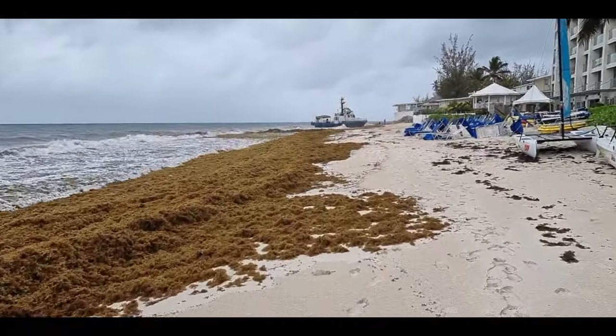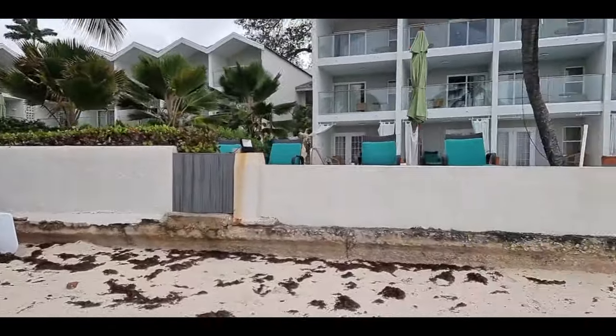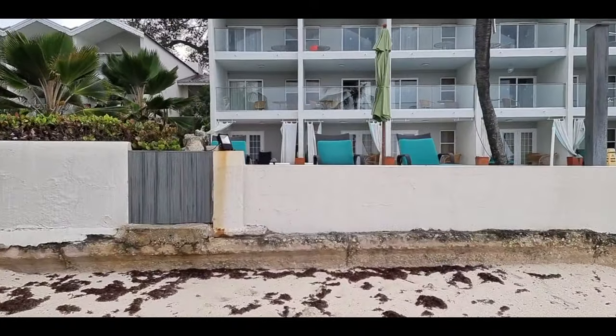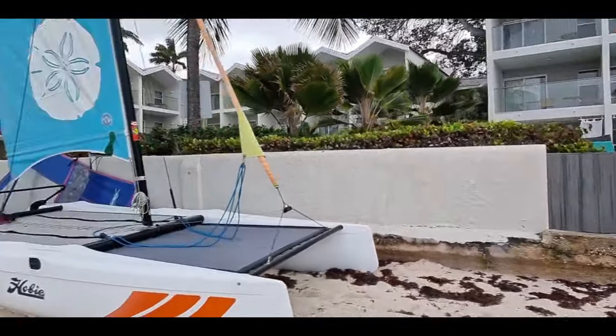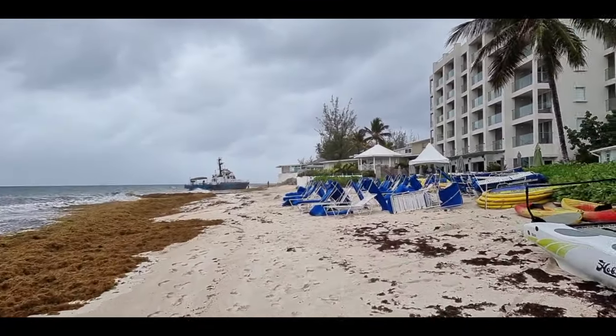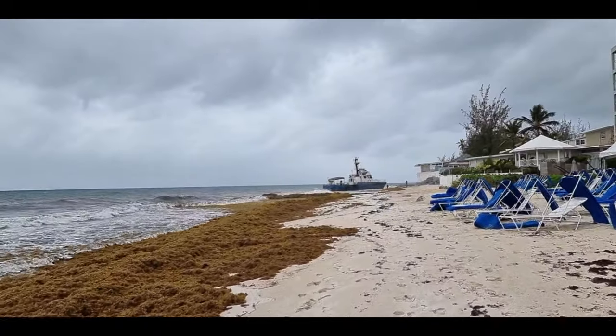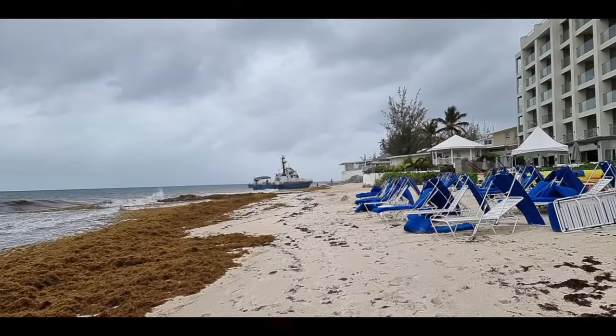Beautiful beach here — everybody knows this beach, we've done it this week already. This is Sea Breeze, this is Maxwell Beach, better known as or officially known as Maxwell Beach. I want to come and have a look at this because this is a little unusual — I thought so when I was coming down the coastline.